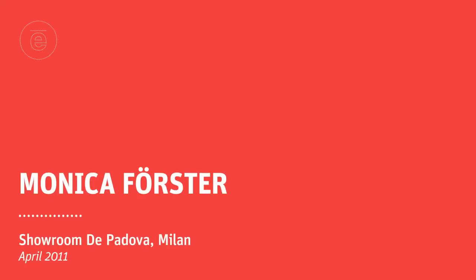My name is Monica Forster and I founded Monica Forster Design Studio in 1999. The studio is based in Stockholm, Sweden, and today we work on an international basis. One of the companies that we work with is De Padova.